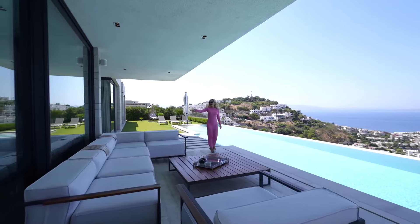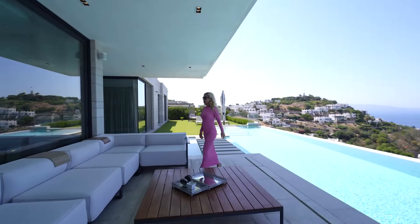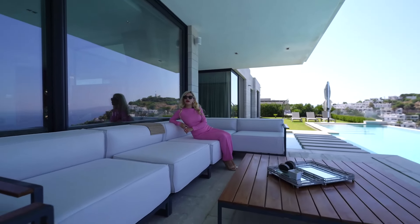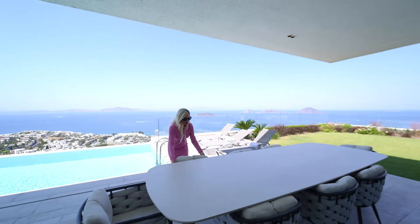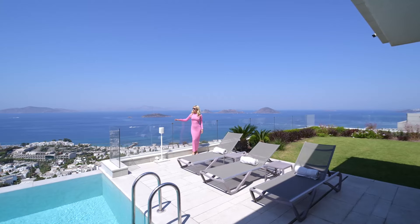There's a white L-shaped sofa here, matching with a wooden coffee table and the swimming pool view — a perfect place to spend your summer nights in Bodrum with friends. After seeing the outdoor seating, here is our alfresco dining table with very comfortable chairs. You would definitely have better views than some restaurants.